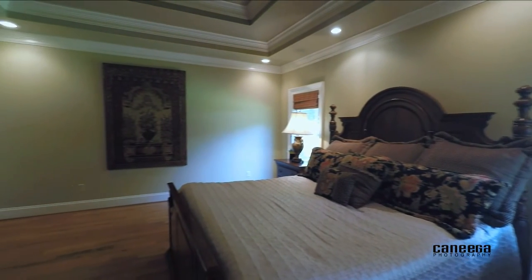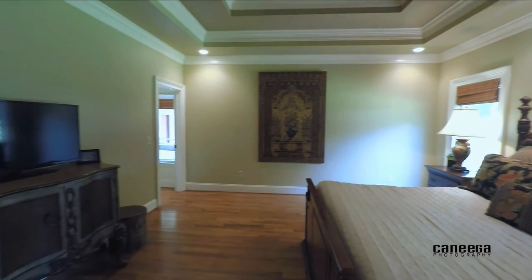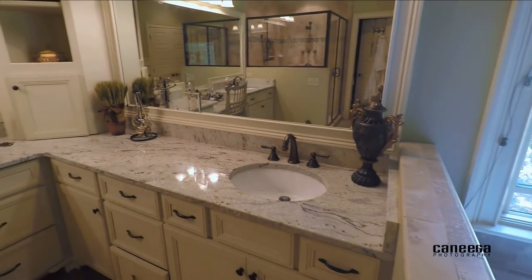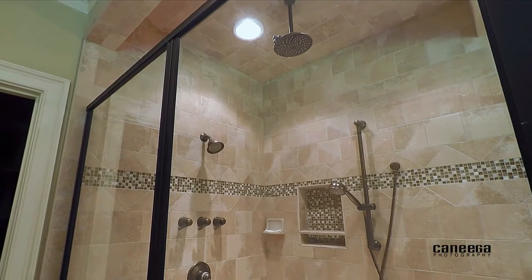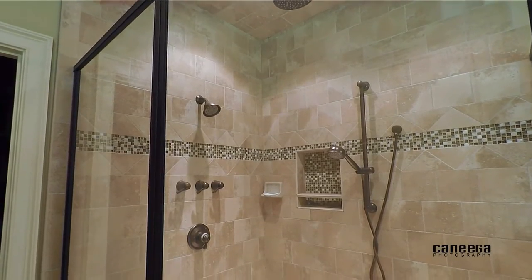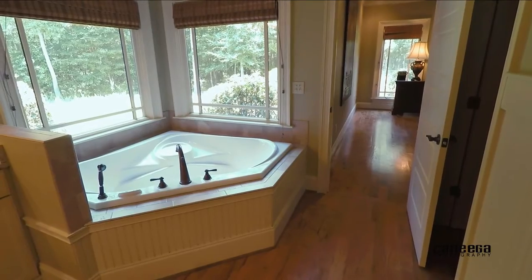Escape to your exceptional master suite located on the main level with double tray ceiling, large walk-in closet, custom cabinetry in the master bath with exotic granite, vanity, and dual sinks. The oversized tile shower with seamless glass and three shower heads is quite impressive, but if you're looking to relax, the air jetted tub may be your preferred retreat.